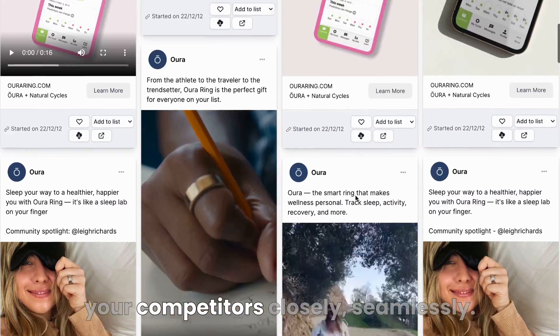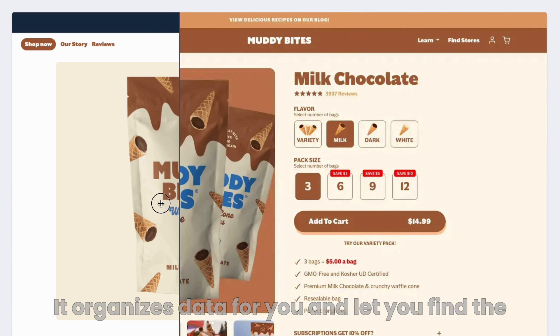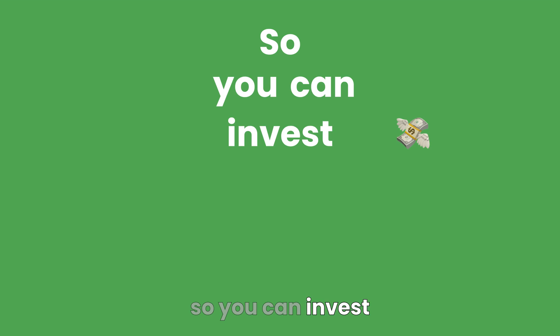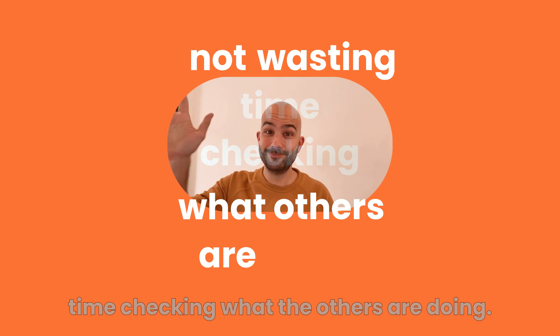Panoramata lets you monitor your competitors closely, seamlessly. It organizes data for you and lets you find the inspiration to upgrade your marketing efforts, so you can invest your time finding out what you should do, not wasting time checking what the others are doing.